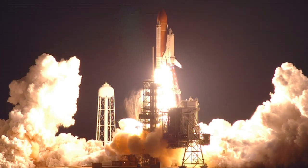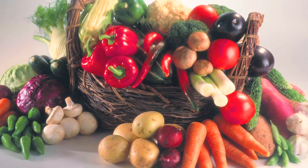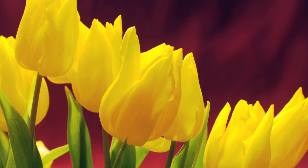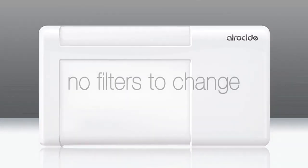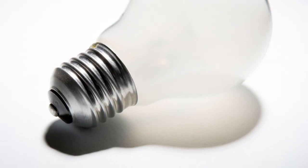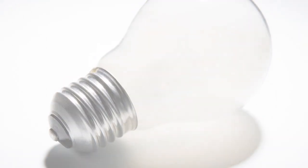Born from NASA, Aeroside's revolutionary technology allows us to drastically reduce shrinkage, improve food safety, and provide the freshest produce and flowers to your customers. All this with one machine — a machine that uses no filters, has nothing to clean, is virtually maintenance-free, and runs on as little power as three 100-watt light bulbs. It's an elegant solution.